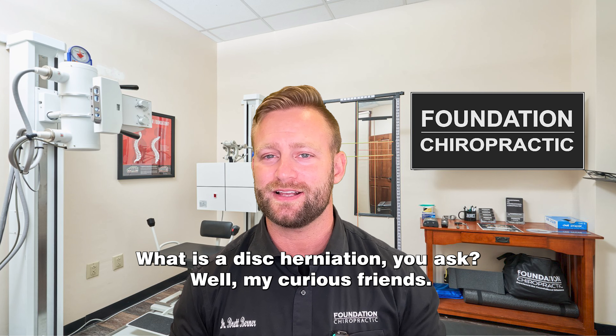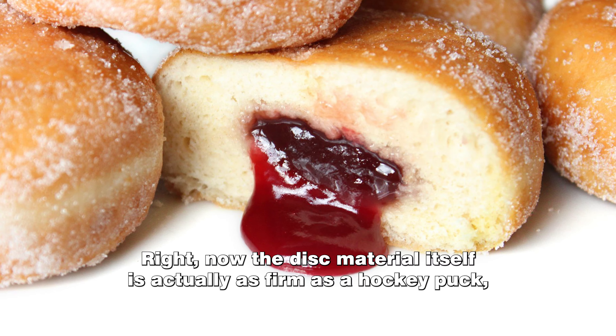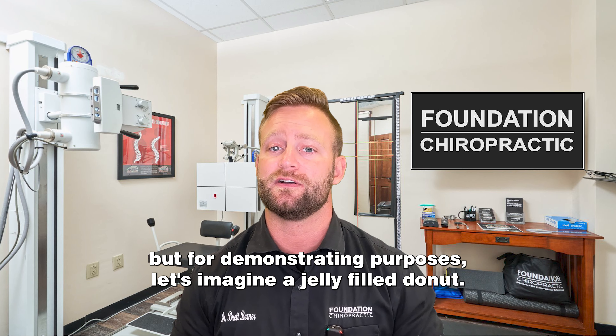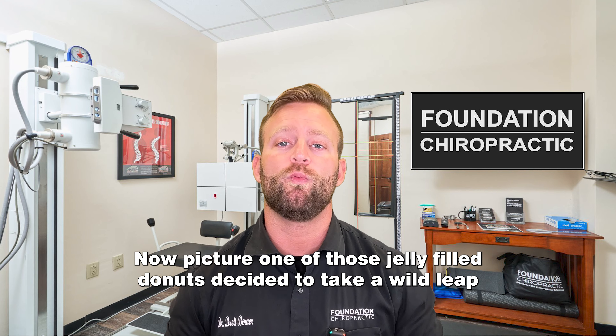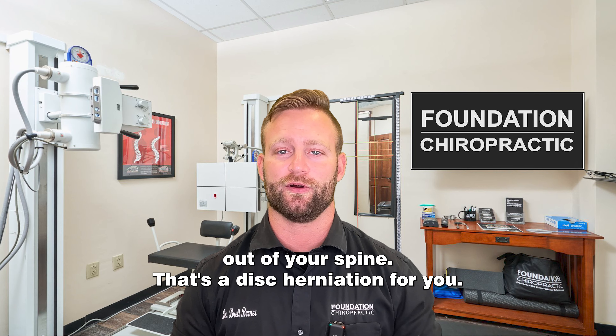What is a disc herniation, you ask? Well, my curious friends, imagine your spinal discs as little jelly-filled donuts. The disc material itself is actually as firm as a hockey puck, but for demonstrating purposes let's imagine a jelly-filled donut. Picture one of those jelly-filled donuts deciding to take a wild leap out of your spine. That's a disc herniation for you.